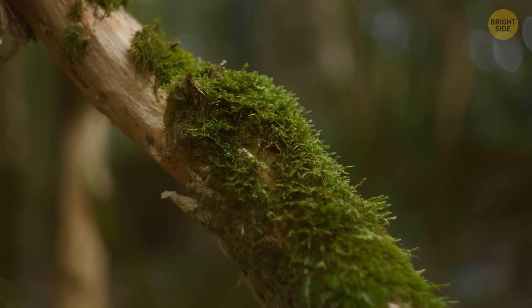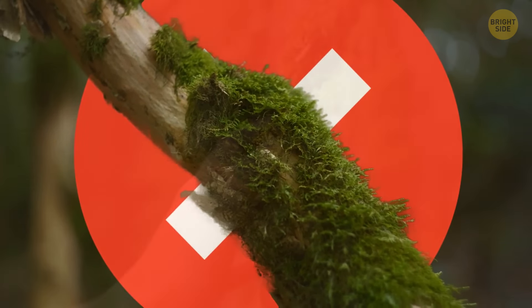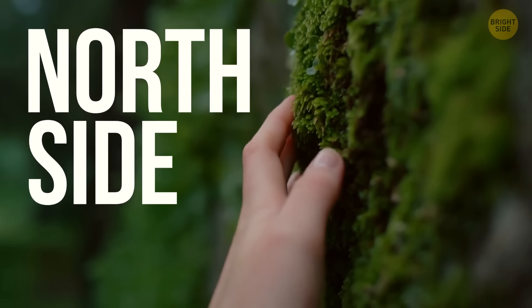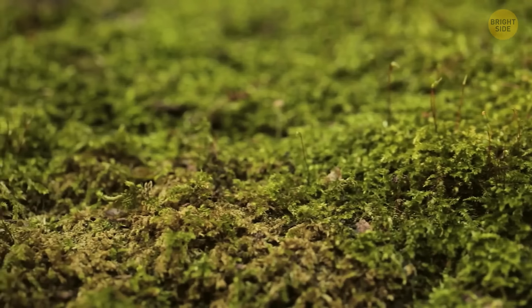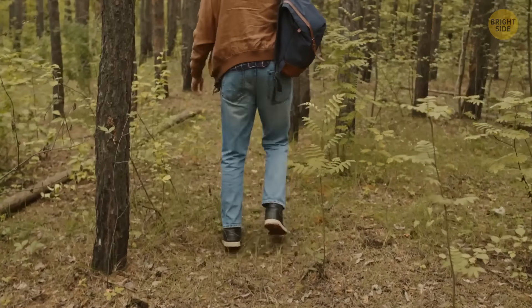When lost without a compass or other navigational devices, don't rely on moss too much. You must have heard that it always grows on the north side of a tree, but actually it can grow on any side, depending on where conditions are best for it. You definitely won't find the right direction if you use it for orientation and will get even more lost.